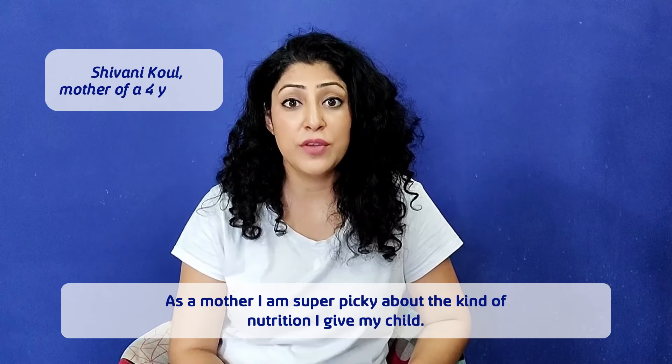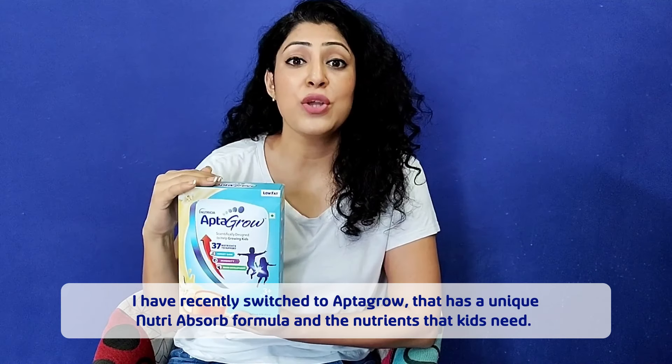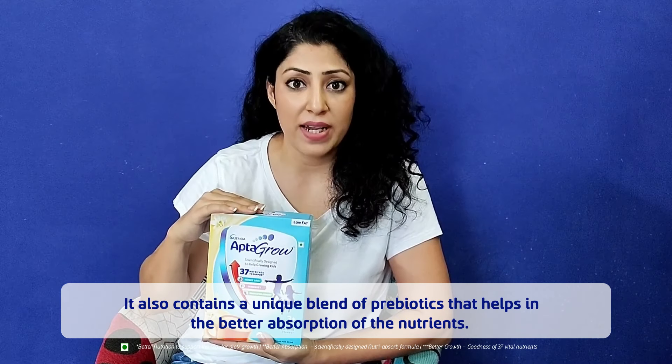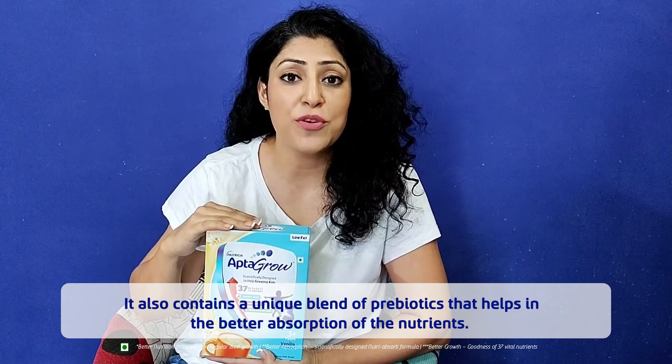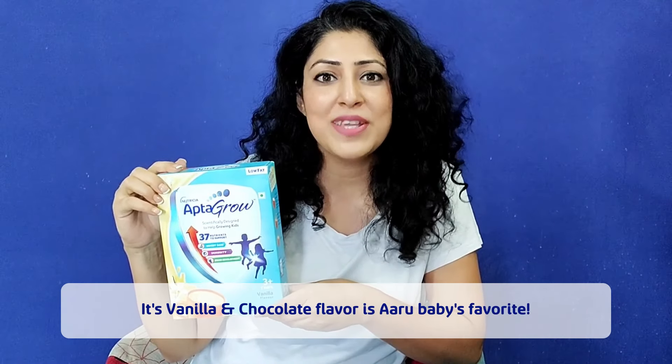As a mother, I am super picky about the kind of nutrition I give my child. I have recently switched to Aptoglou, that has a unique nutrient-absorbed formula and nutrients that kids need. It also contains a unique blend of prebiotics that helps in the better absorption of nutrients. It is available in vanilla and chocolate flavor — it is our baby's favorite.